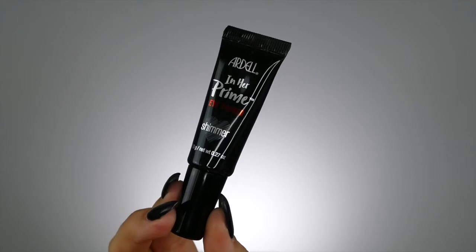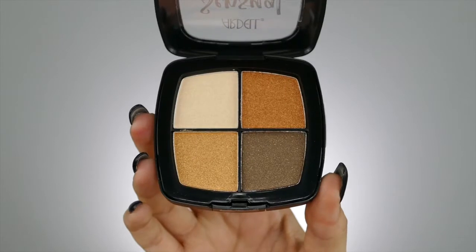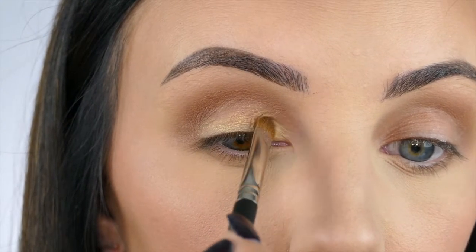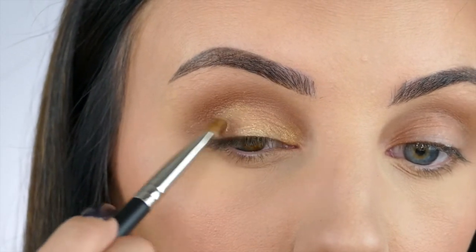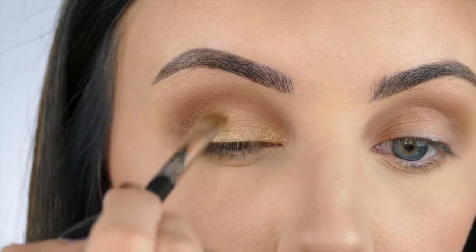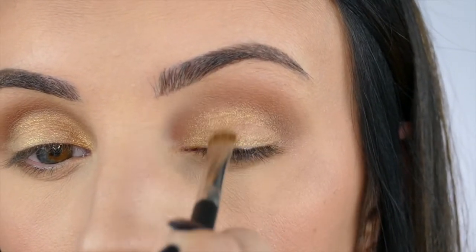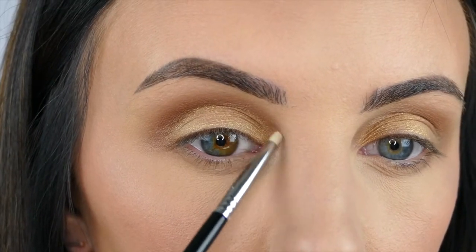Now I'm using the Ardell In Her Prime Eye Primer — this is the Shimmer Primer — and I'm putting that all across the top of my lid. Now I'm using the Sunrise Sensual Eyes Eyes Eyes Palette by Ardell, and I'm using that gold color and putting that all across the top of my lid. And I'm using that lighter white color to put in the corners of my eyes.